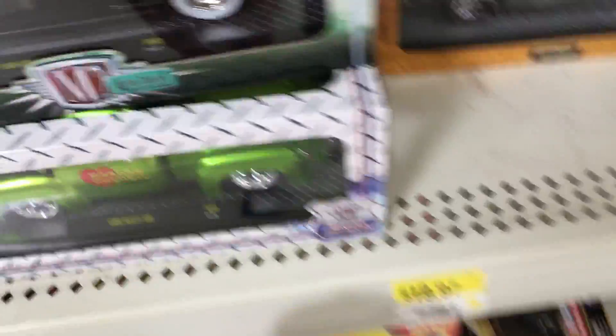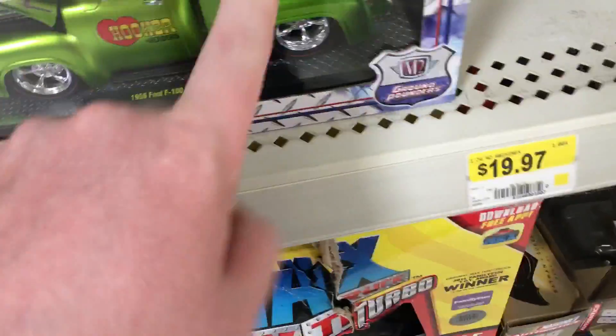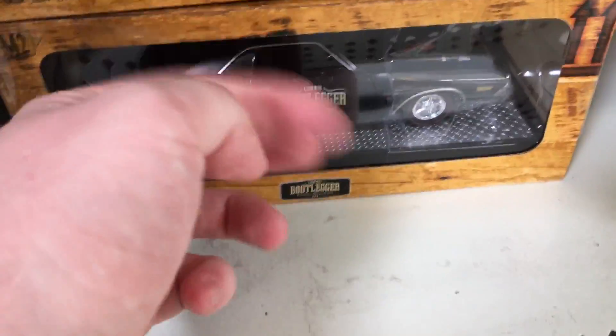What's up guys, I'm at my local Walmart and they just recently restocked these. Last time I was here I got the chase, and now they restocked these little bootlegs.